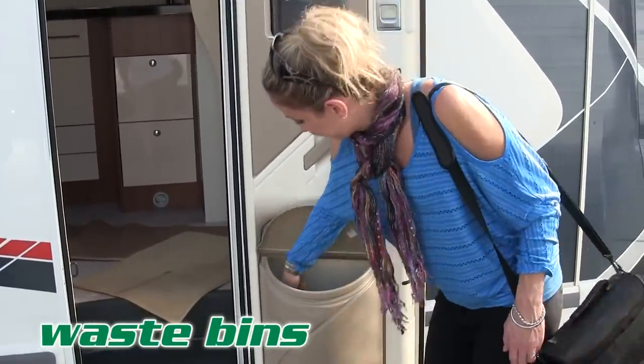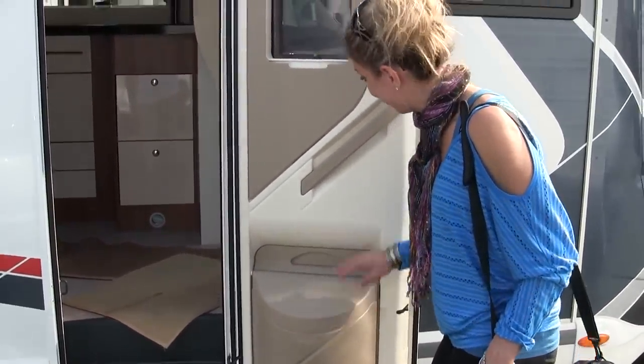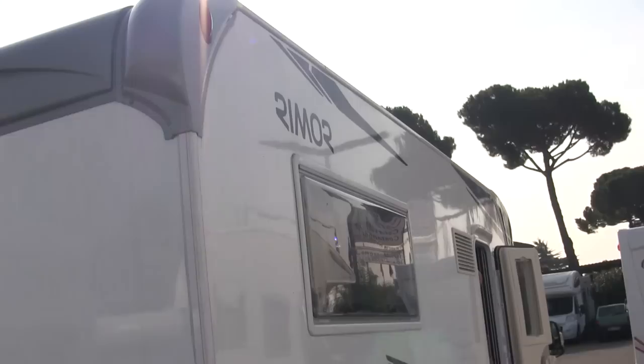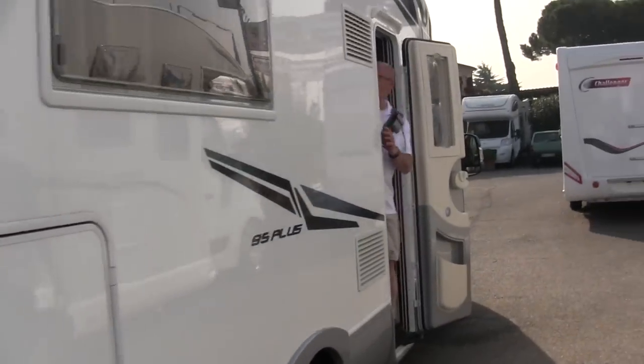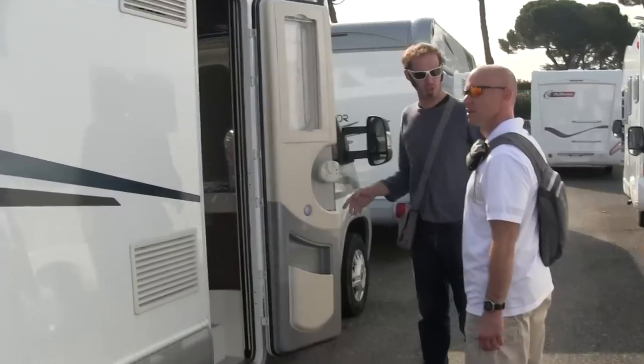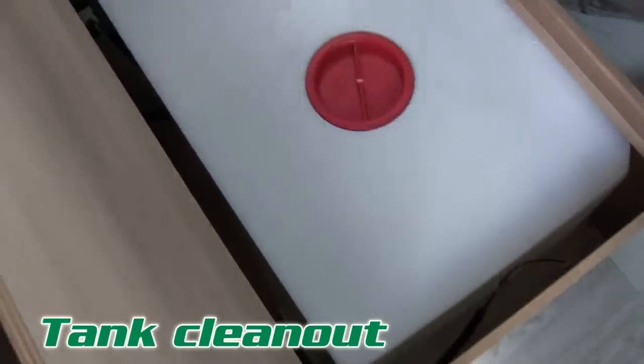Waste bins — they get their own topic. They were in a lot of the cabinet doors of these RVs. It's a good place to keep them out of the way; you can probably still throw stuff in them while you're driving. It's built-in storage that I don't see enough of in RVs here in North America.